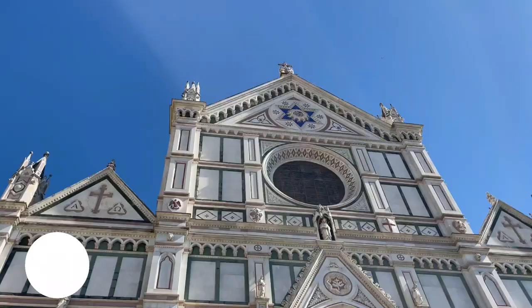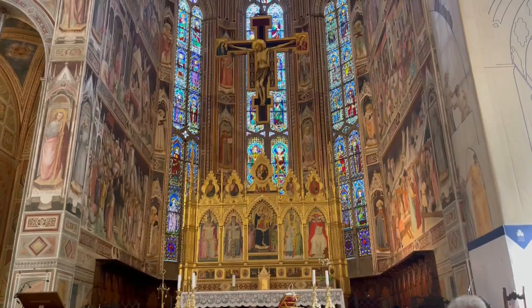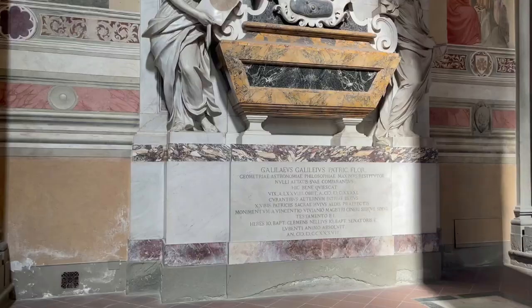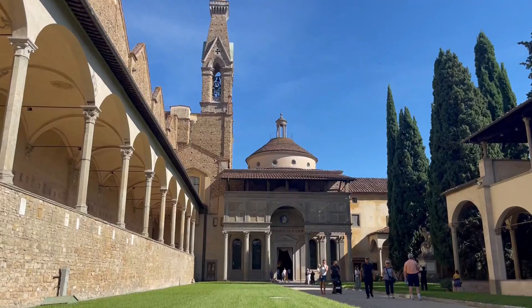On our second day in Florence we headed to the Basilica de Santa Croce. Santa Croce is the largest Franciscan church in the world and is home to some incredible art, and quite a lot of people who shook up the art and culture during their time in the world. Here rests Michelangelo, Leonardo Bruni, and Galileo, as well as several other notable Italians. The grounds of the church are also stunning on a sunny day.